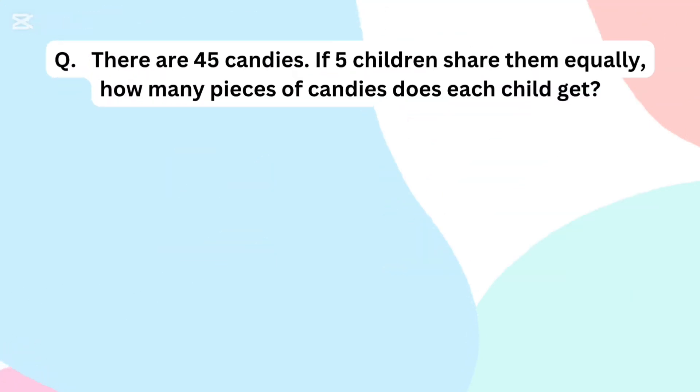There are 45 candies. If 5 children share them equally, how many pieces of candy does each child get?